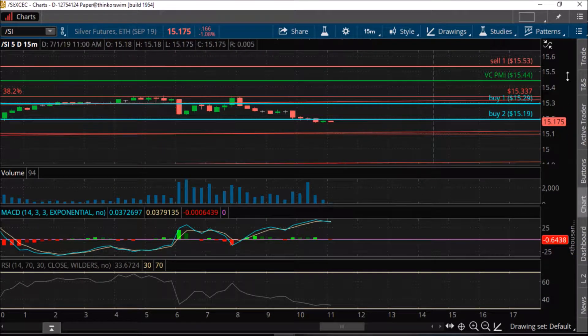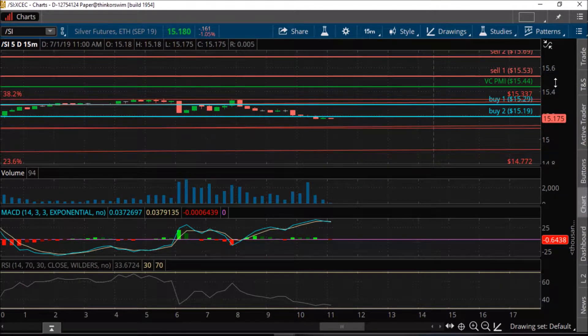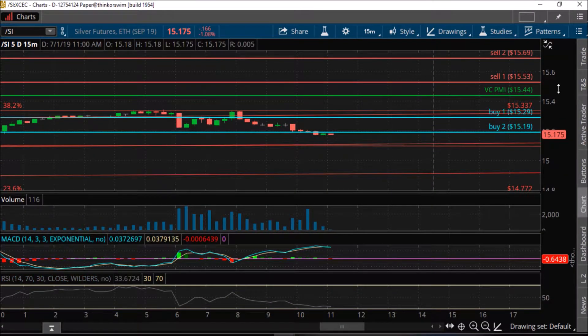One of the things that we do here at the Live Trading Room of the Equity Management Academy is we provide our subscribers with a very specific structure called the VC PMI Artificial Intelligence. This is the artificial intelligence that makes up the automated algorithm called the VC PMI Automated Algorithm, which runs on a completely automatic basis in the TradeStation platform, with no human input at all with regards to execution.